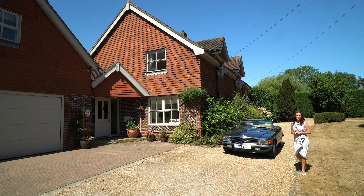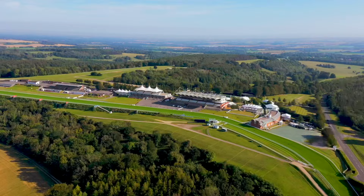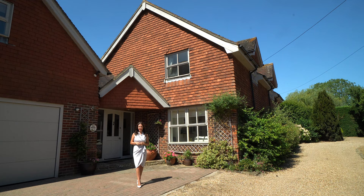This elegant home is surrounded by open farmland and sits right on the edge of the Goodwood Estate and the South Downs National Park. Goodwood is home to some of the best facilities in the country, including a golf course, race course, road racing circuit and airfield.